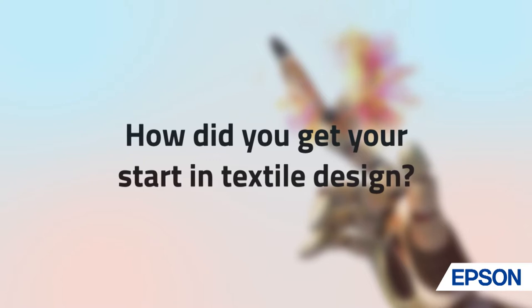I started at St. Martins on the BA Fashion Print, and that was where you combine women's wear and textile together. Then on the MA I did textiles for fashion for women's wear, so that's kind of where it went hand in hand — developing textiles along with clothes and looking at more innovation.